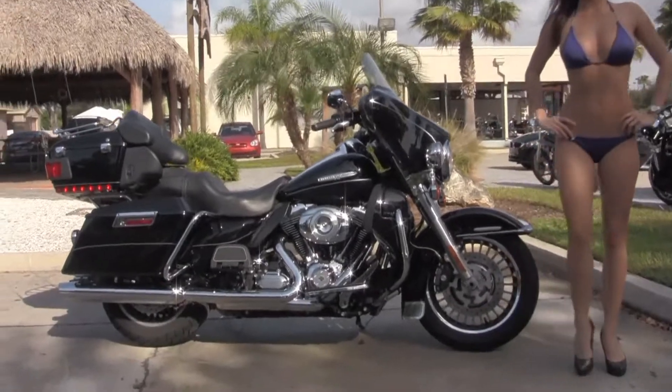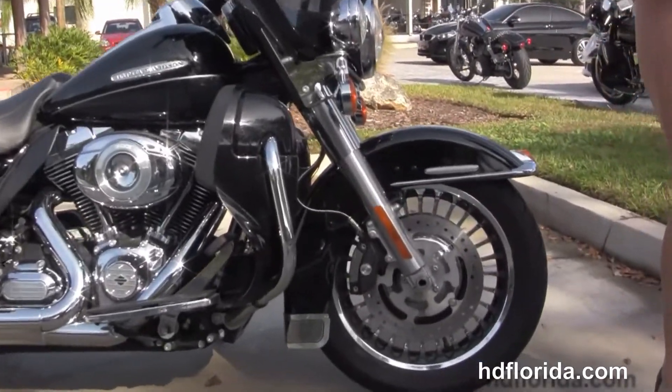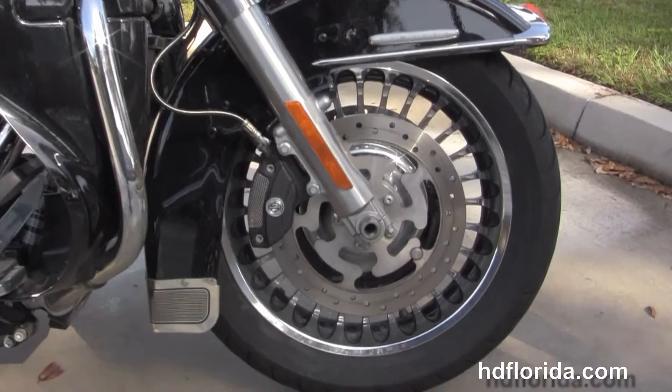This bike starts out front with the chrome and black 28-spoke knuckle wheels, dual four-piston Brembo calipers, and dual disc brakes.